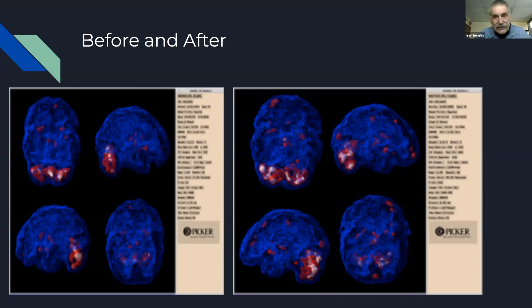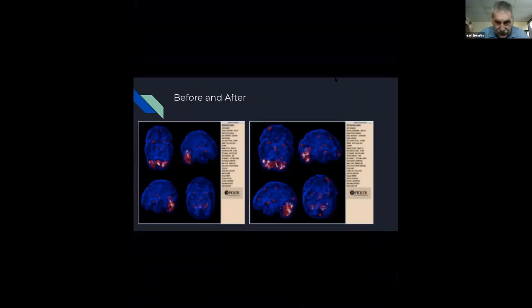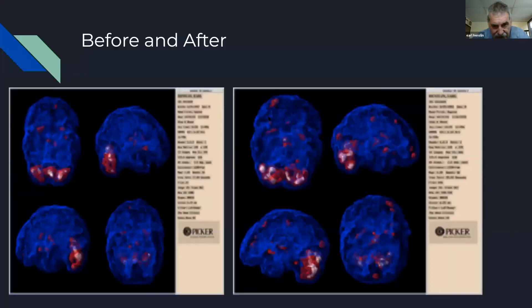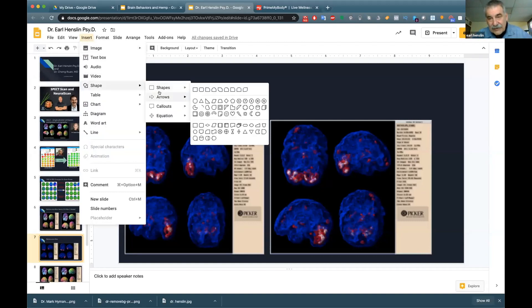One reason we tell everyone to exercise — walking, working out, hiking — is that physical activity helps blood flow through the cerebellum, which then improves blood flow in the frontal cortex. That's why when we work out we get ideas, solutions, and motivation — the frontal cortex is more activated. On the after scan, notice how the cerebellum has improved in volume — it's actually larger, which is great for balance, motor control, and frontal cortex function.